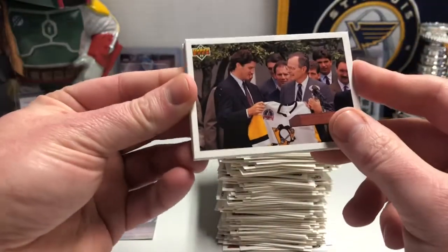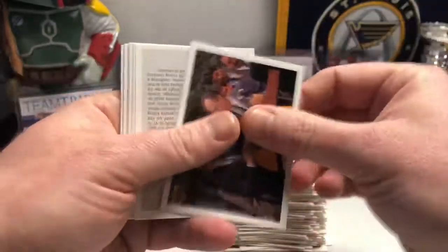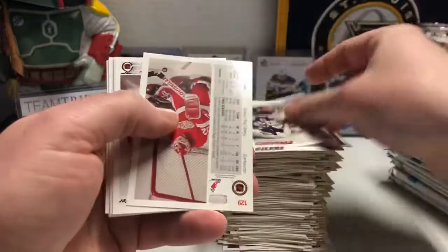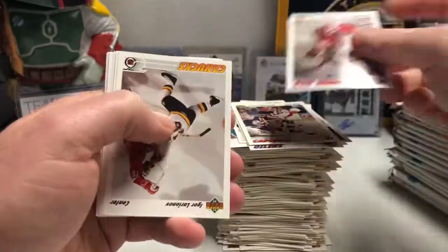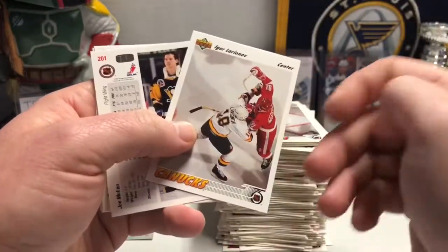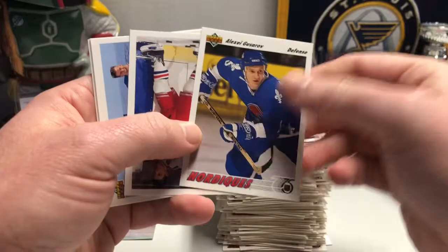The White House visit card — Mario Lemieux and George Herbert Walker Bush. Looking good. Tyler Wright rookie card. Tim Cheveldae — I remember this one. He and Curtis Joseph got into a fight not too long after that, I think it was 92-93. It was a great fight — I remember it because I was at the game.